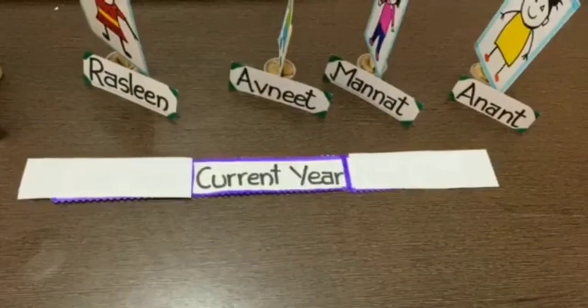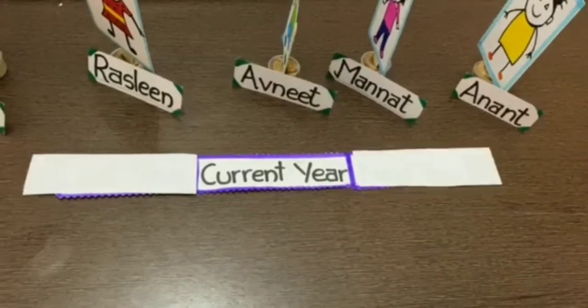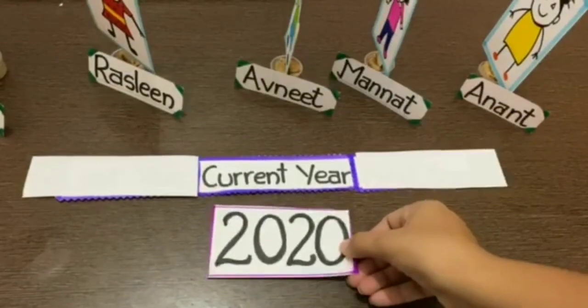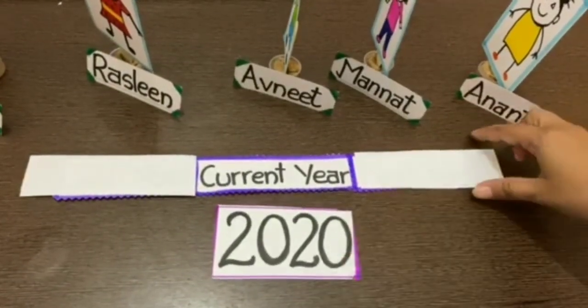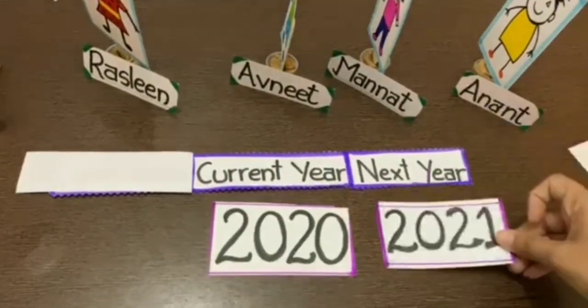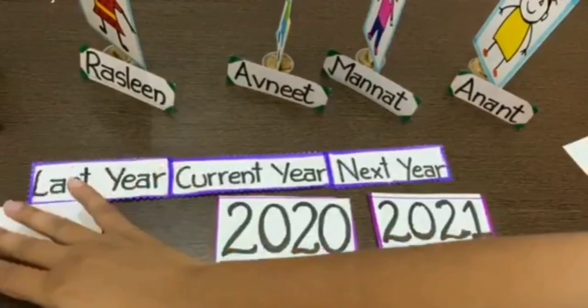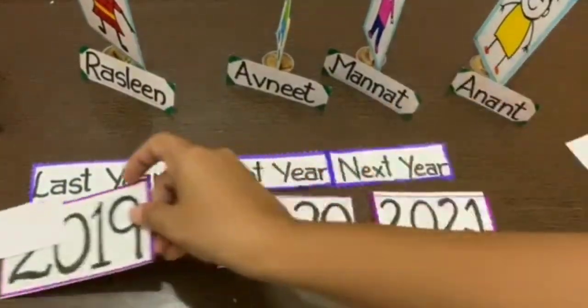Now, for better understanding, let's see which year is going on. The current year is 2020, next year will be 2021, and last year was 2019.